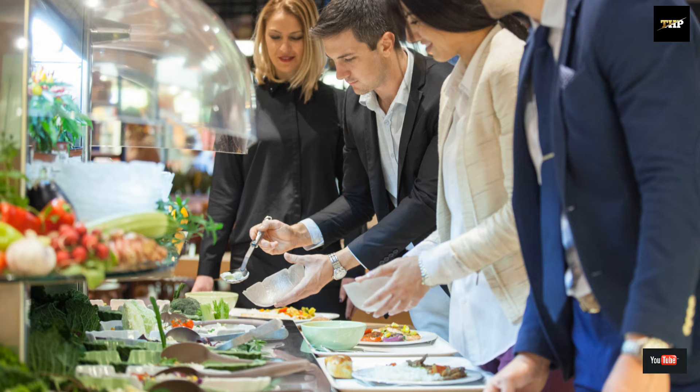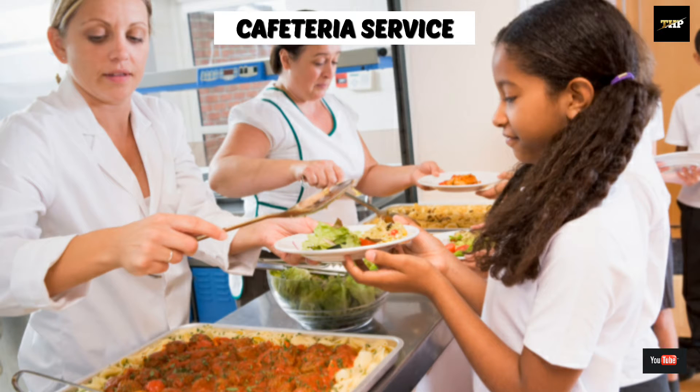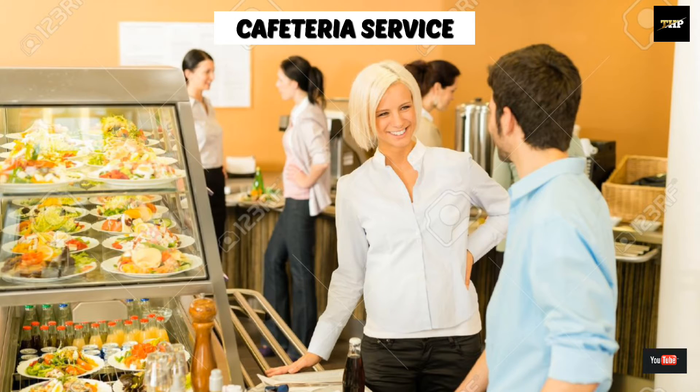In this service, a large number of people can be served in a short time. Next one is cafeteria service. This service basically exists in hospitals, schools, canteens, etc. The menu is fixed and it is displayed on a large board.